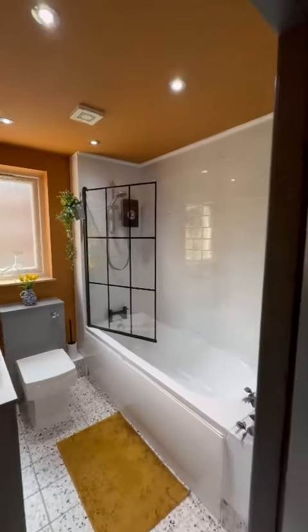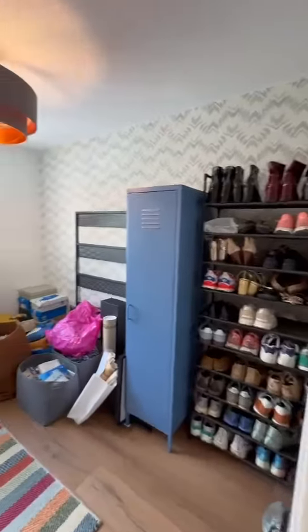Then we have this beautiful modern bathroom with an electric shower just over the bath.